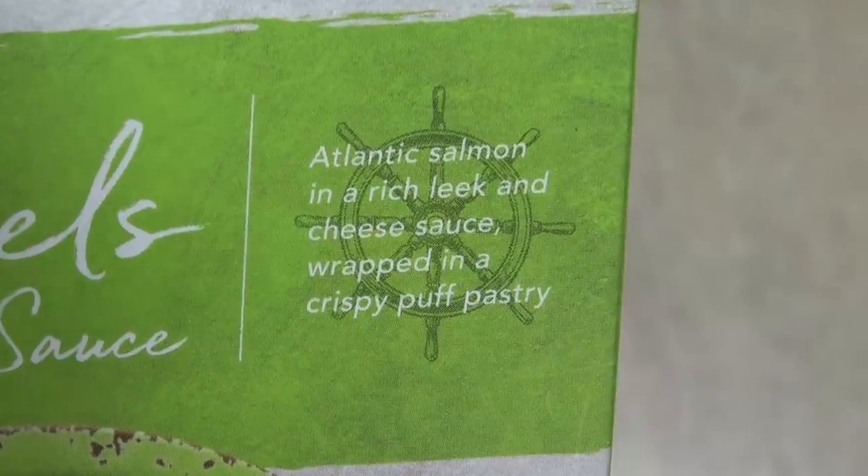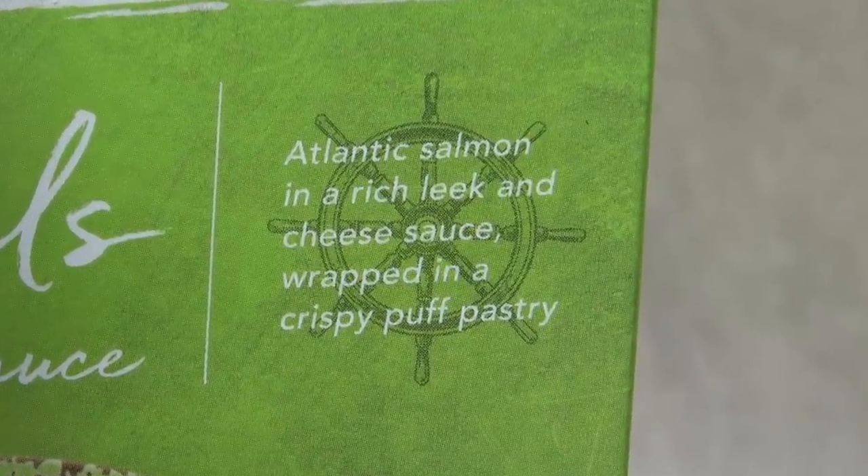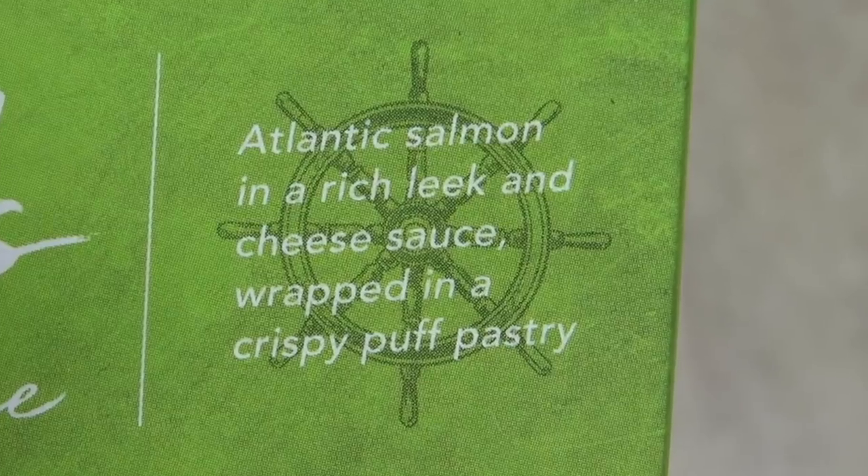Now there's a little bit of spiel on here, let's see what it says. It's Atlantic Salmon in a Rich Leek and Cheese Sauce wrapped in a Crispy Puff Pastry. I told you I had to buy it — it sounds so amazing.